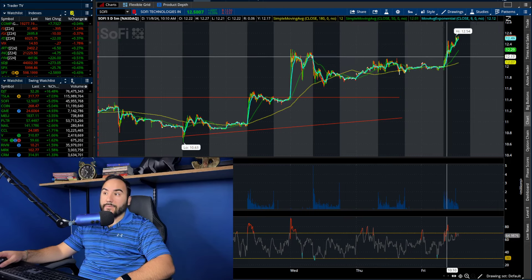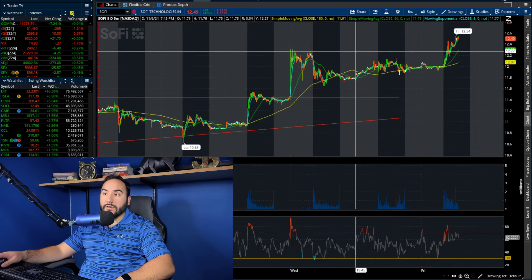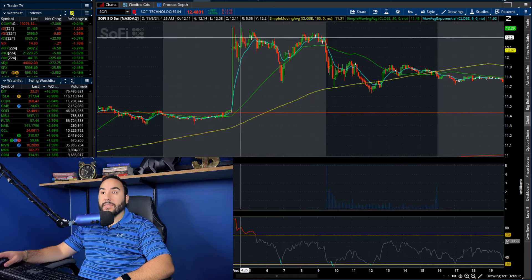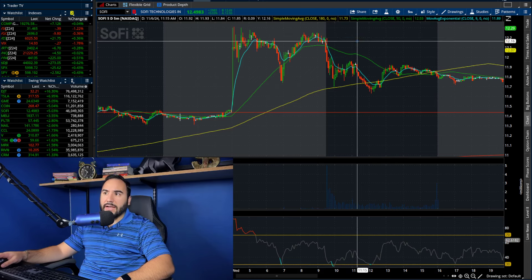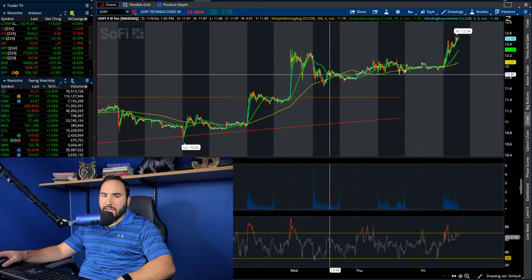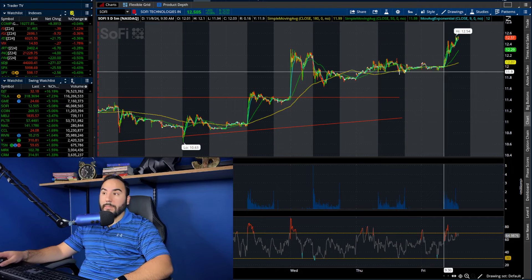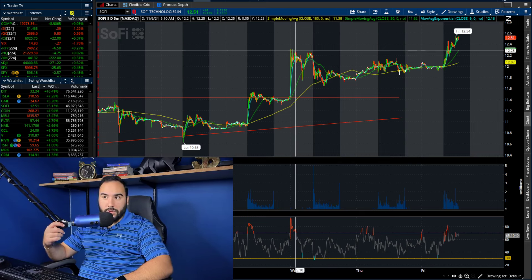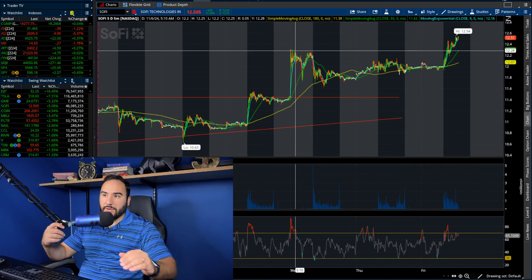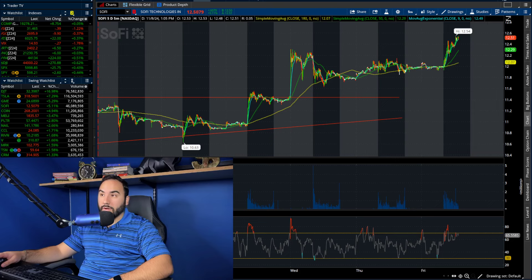SoFi took out the highs from two days ago — Wednesday, we popped to about $12.30 in the morning, then pulled down to about $11.65 intraday. Then we consolidated for about a day and a half, two days, up until today. Now we're breaking out again, taking out the highs from two days ago — the day after the election, Wednesday, where the stock market went bananas.